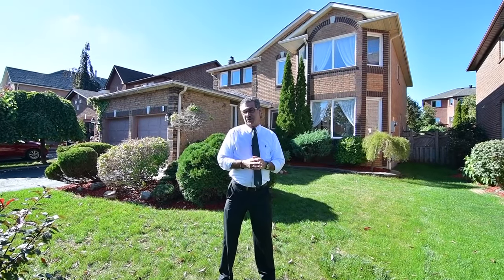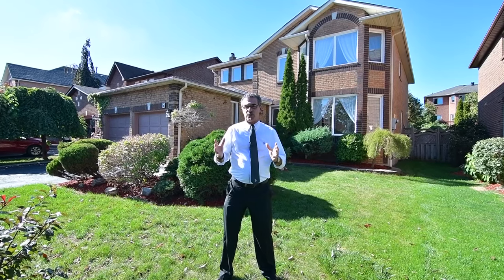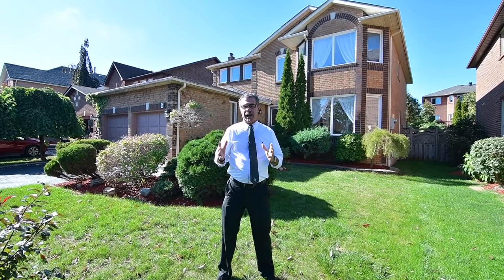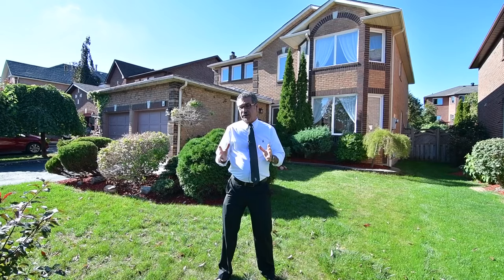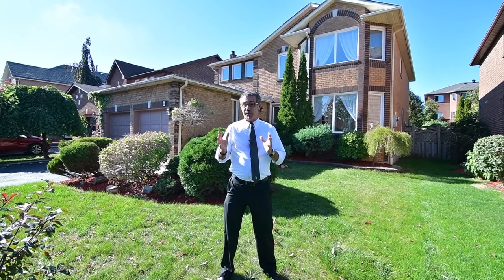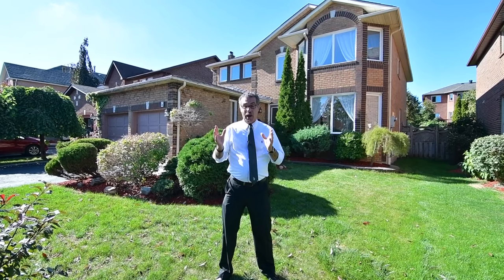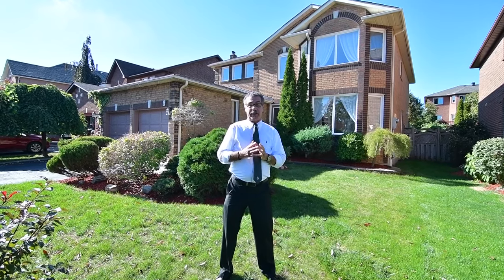Hello, it's Angelo Pucci and welcome to our newest listing at 8 Sayre Drive in North West Ajax's Hermitage neighborhood. This fine home features four bedrooms, four washrooms, combined living room and dining room, main floor family room, large family-sized eating kitchen, and a finished basement. But let Kim tell us more about it.